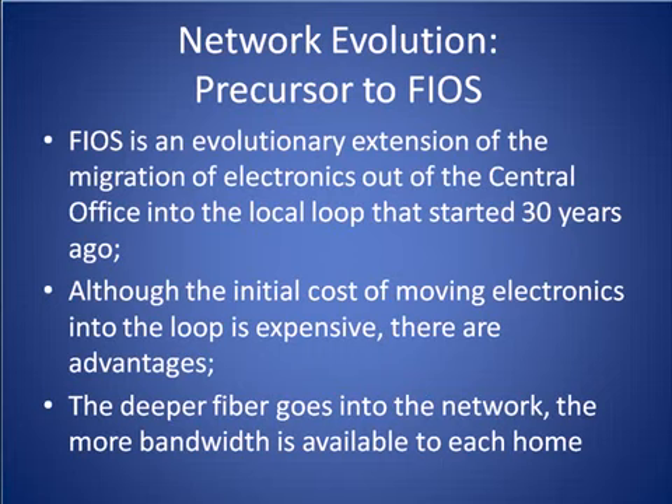Welcome to our Network Evolution Primer. In the next five minutes, we're going to discuss the architectural changes that have taken place over the last thirty years in the Baby Bell's telephone networks that have set the stage for deployment of fiber-to-the-home and fiber-to-the-curb architectures. Specifically, we're going to discuss the advantages of moving the electronics from a Baby Bell central office out into the outside plant.